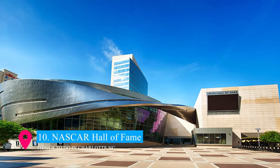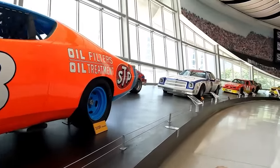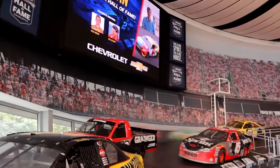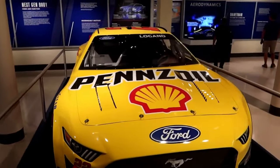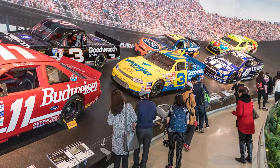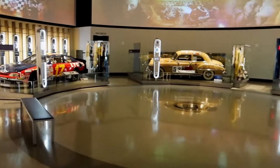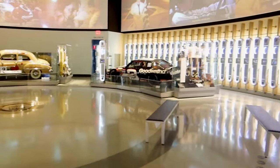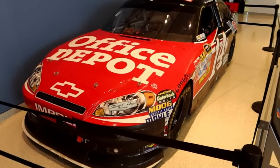Securing the 10th spot is the NASCAR Hall of Fame, an absolute must-see for racing fans. Located in uptown Charlotte, this high-tech venue celebrates the history and heritage of NASCAR, with interactive exhibits, state-of-the-art simulators, and a plethora of memorabilia. Visitors can explore the careers of NASCAR's greatest legends, get up close with historic race cars, and even experience the thrill of a pit crew challenge.